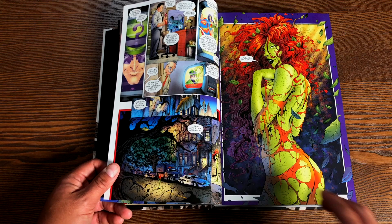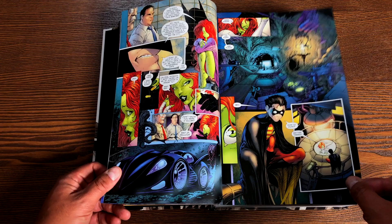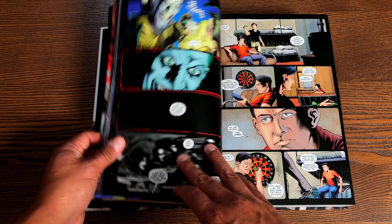Here's artwork by Joe Benitez. And Don Kramer, who was the artist on JSA for a long time, went over to Detective Comics to join the phenomenal Paul Dini.